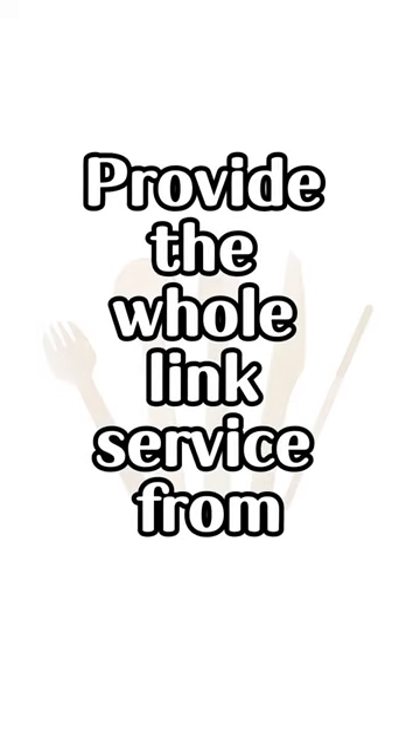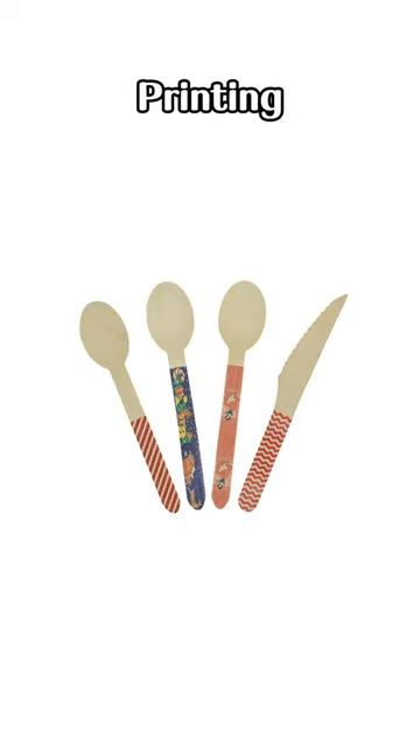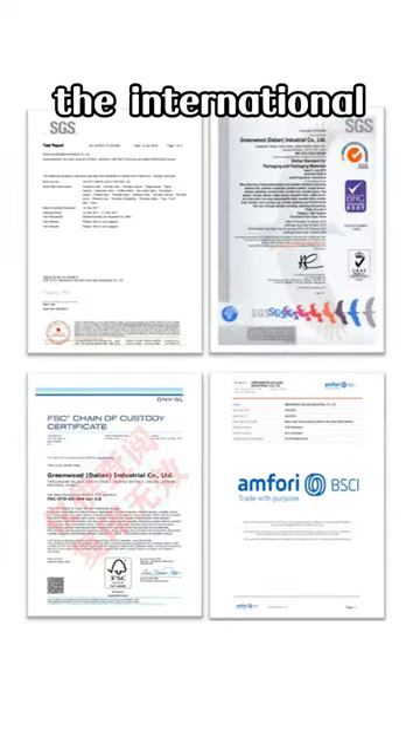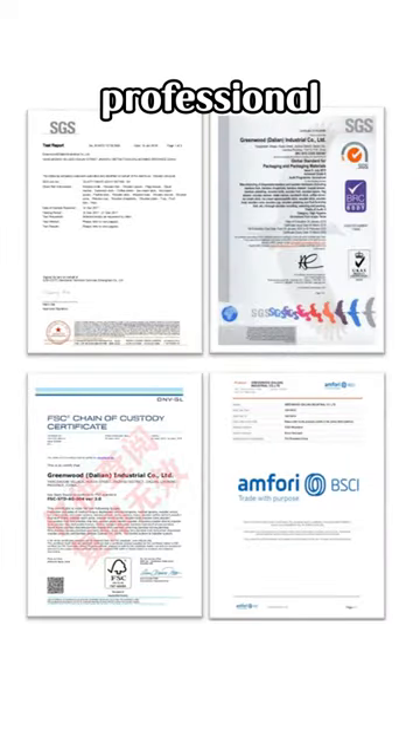We have our own factory. We provide the whole length service from production, design, printing and packaging. Products have passed international institutions' professional certification.